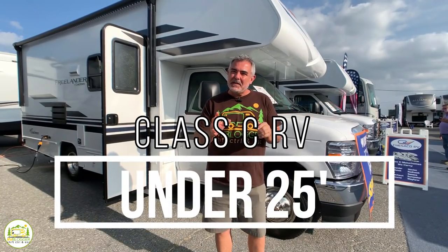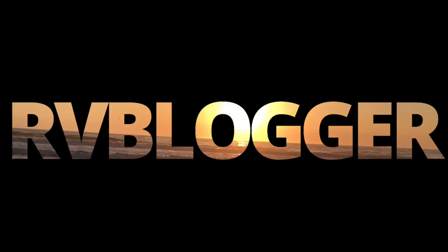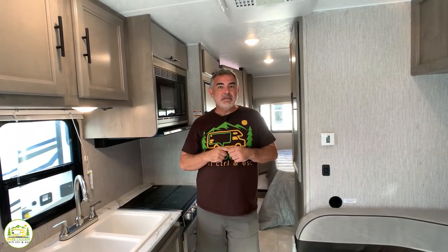We found some amazing Class C RVs that are under 25 feet and will fit in almost all national parks. Today we're doing some walkthroughs of Class C RVs that are under 25 feet. These RVs are very easy to drive, they fit in most national parks, and we think you will love some of the floor plans that we found.